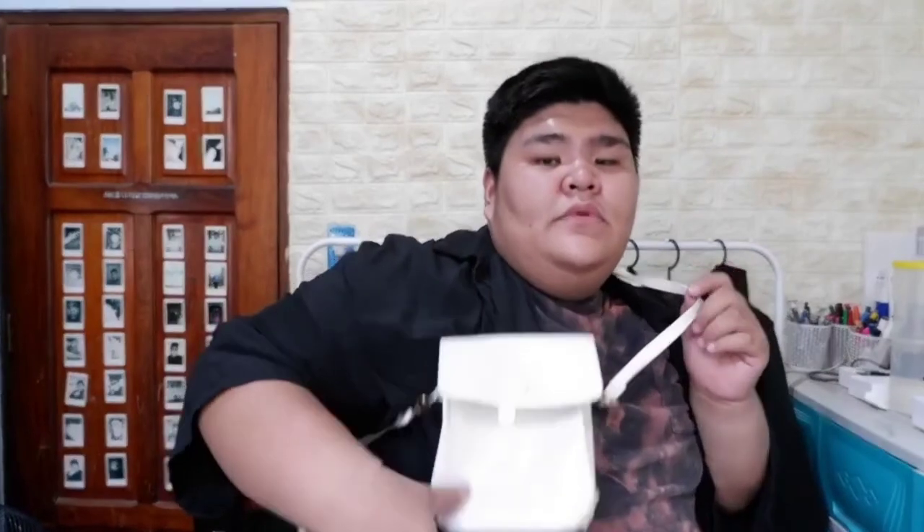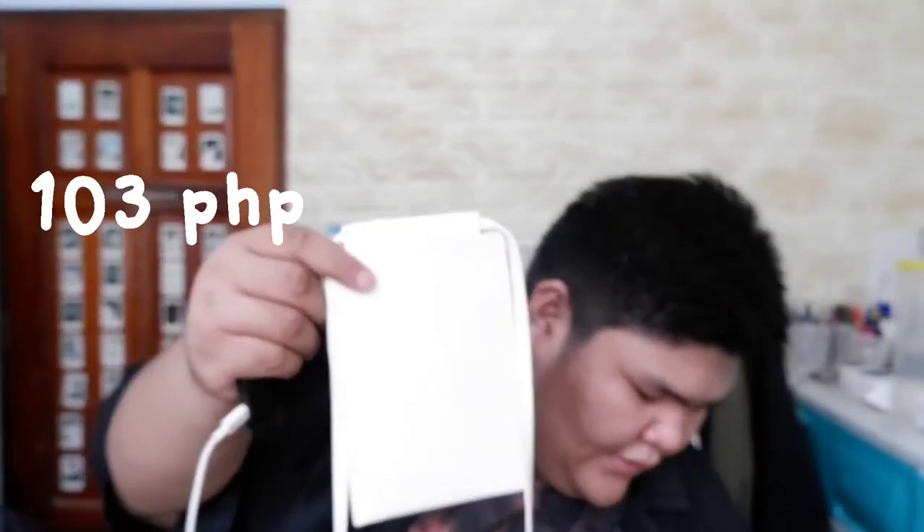Next is this cellphone bag. I found a similar one on IGPF but they had no COD, so I looked for it on Shopee instead. This one is worth 103 pesos. I got it in white and black so you can wear them together. I bought it because it's trending — it's really trendy right now. You can only really fit money in it, but I got it for the trend.